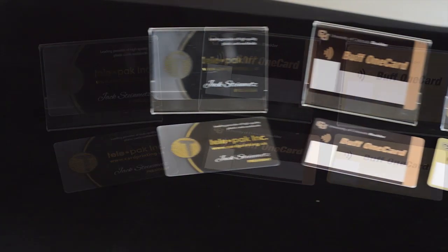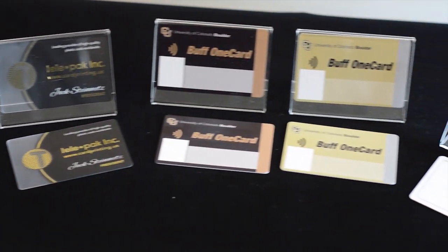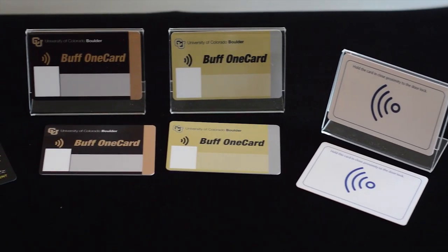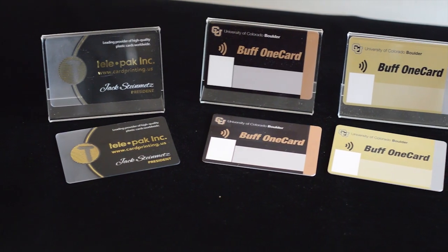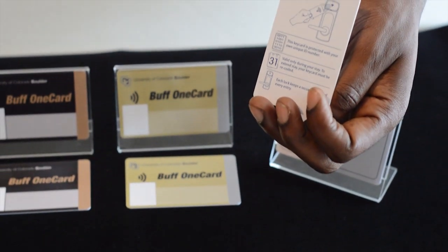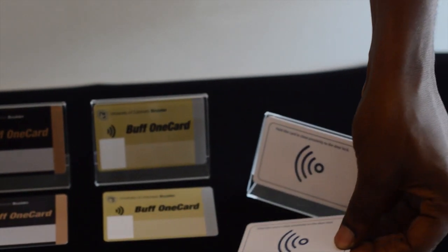Cell phones now have NFC enabled apps already on the market. When your phone taps the card, it reads the ID number which provides you with the URL, video, or other data associated with that particular ID. The data linked on the card usually takes you to a company URL, a video, an email address, or a social networking page, which is displayed on the phone screen at the time that the card is read.